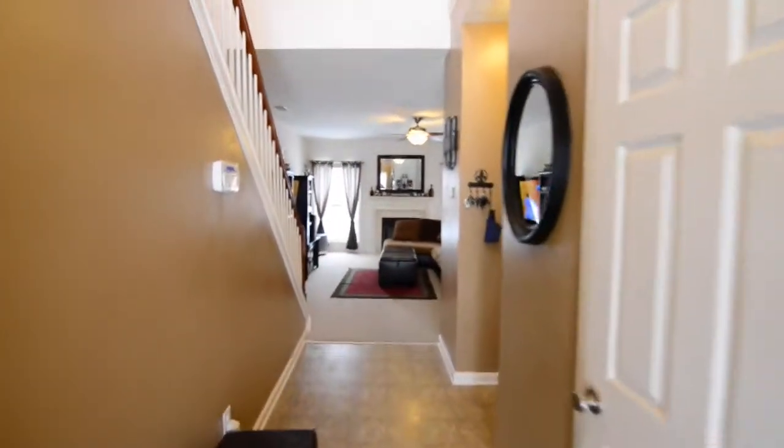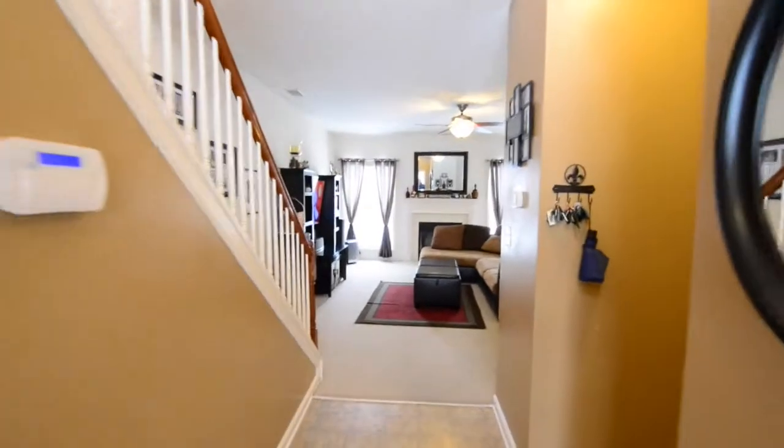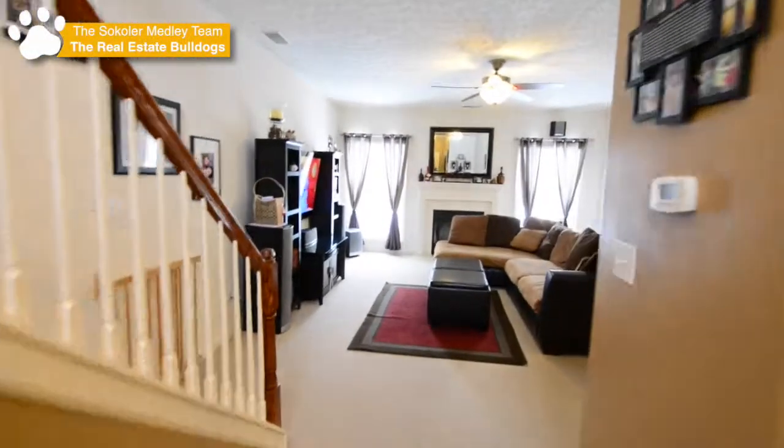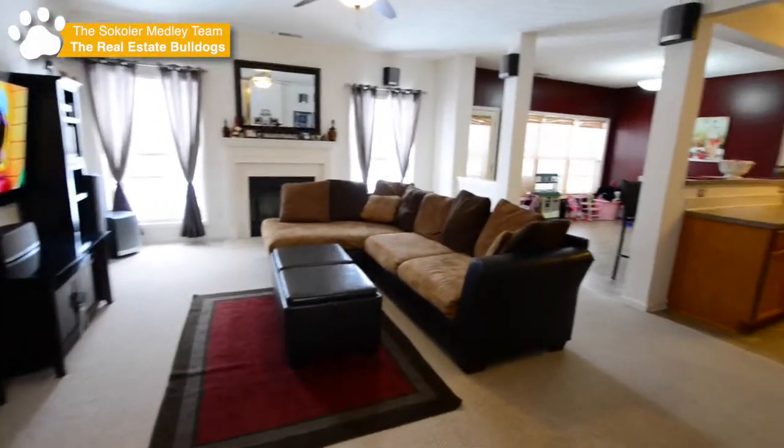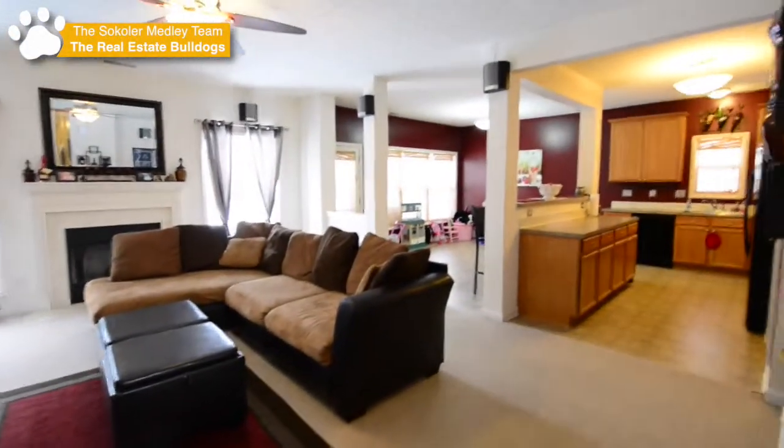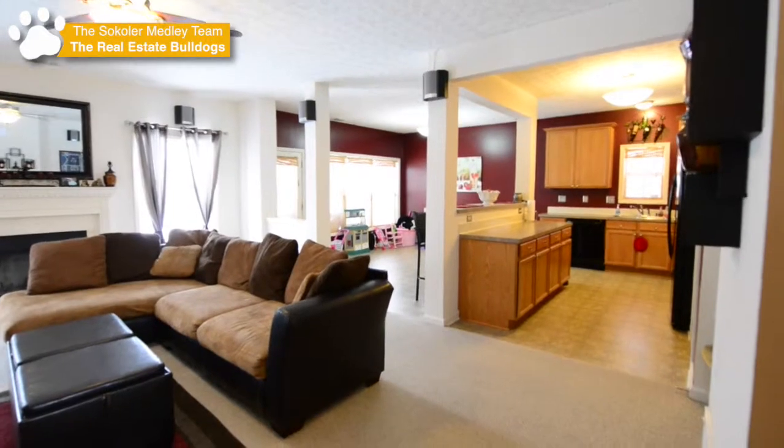We're taking you in for a tour. You enter into a two-story entryway, with a half-bath to the right as well as entry to the garage, and first into a very large great room that's wide open to the rest of the house on the first floor.